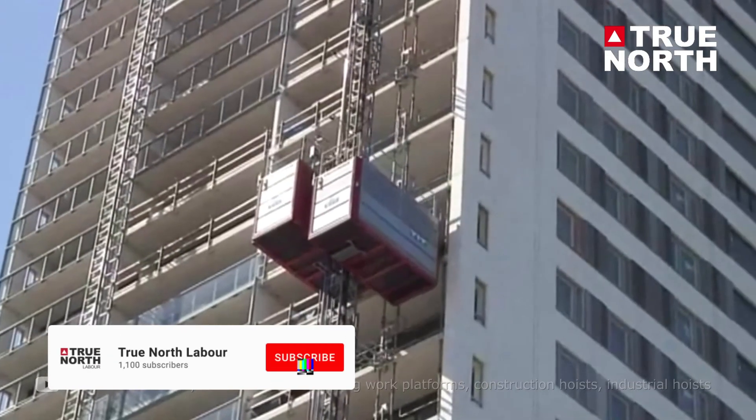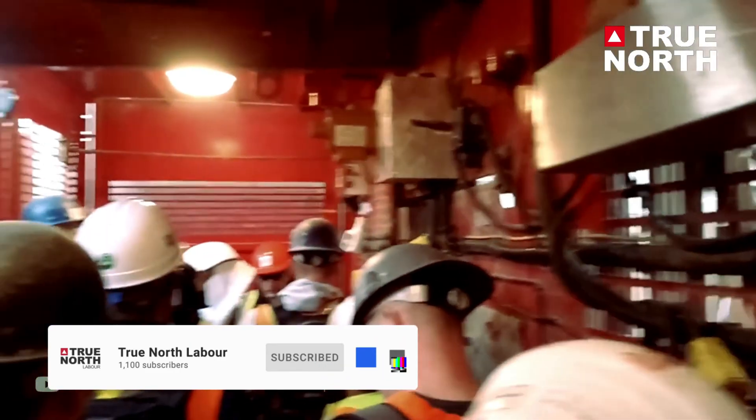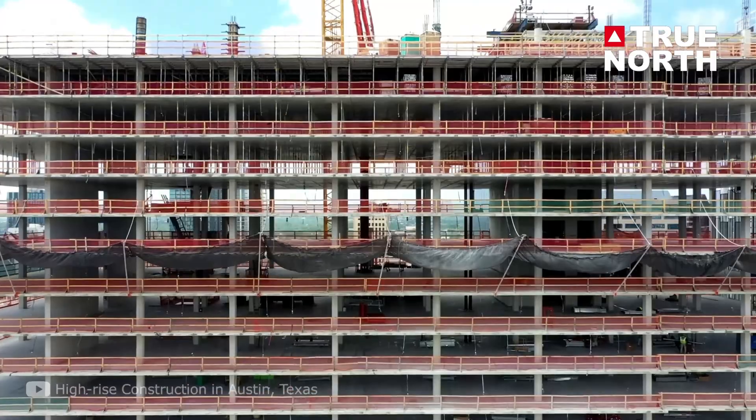One of the most important equipment on a construction high-rise building site is a temporary personnel hoist. We call it a construction material hoist or a man hoist — simply a hoist — moving workers and material through the building floors.